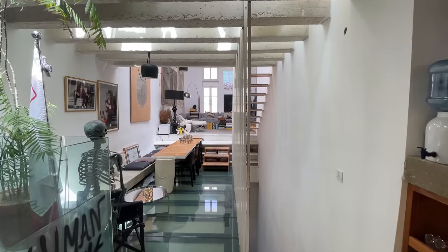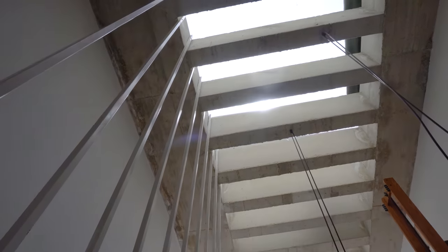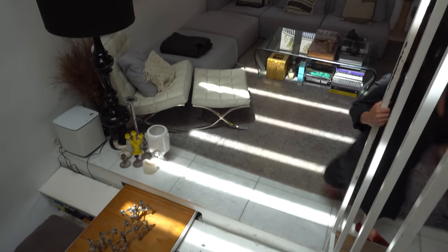I was fortunate enough to work with the architect Simon Grech, who managed to get a lot of light into the house and also design the house around me and the things I love.